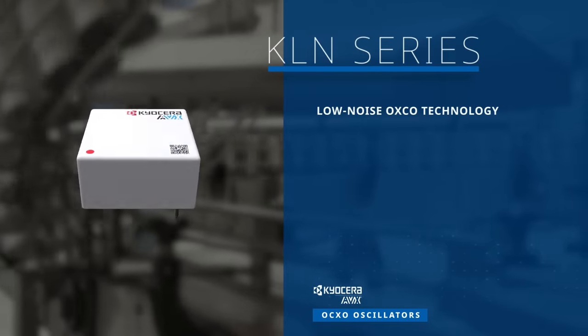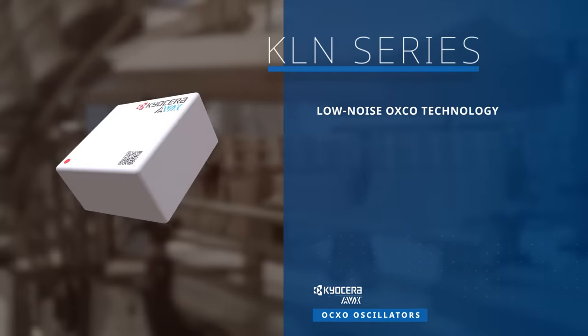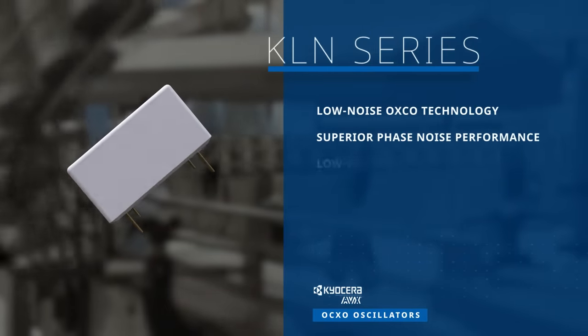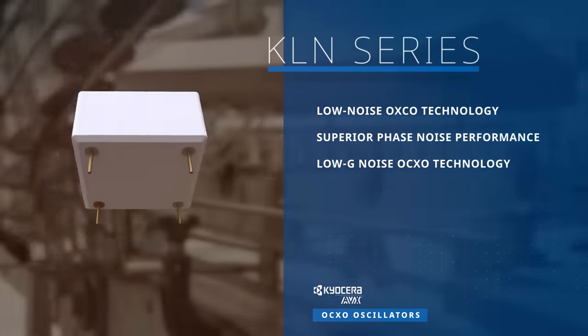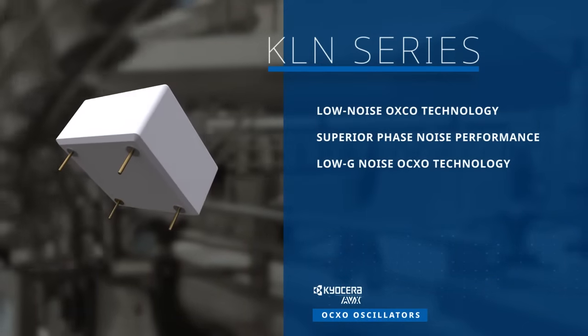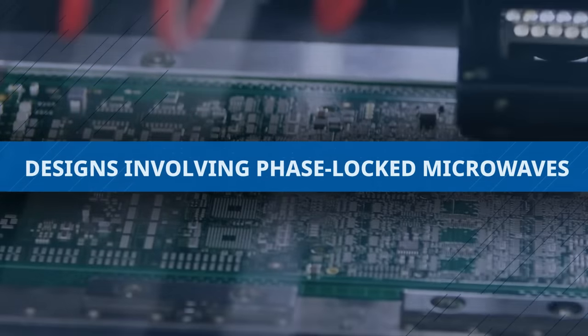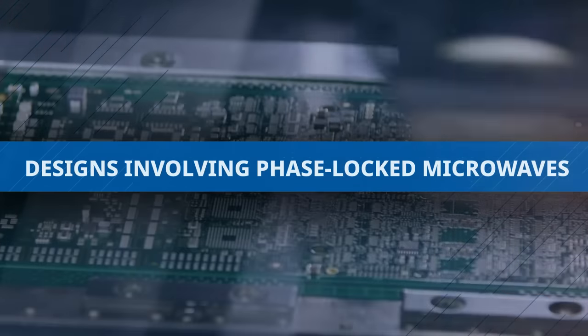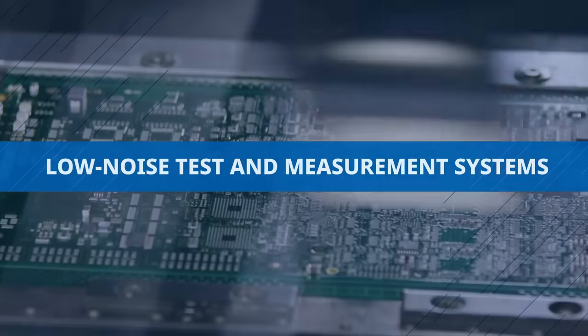The KLN series leverages low-noise OCXO technology for exceptionally low phase noise performance and low-G noise OCXO technology for enhanced resistance to acceleration-induced sensitivity, ensuring superior dynamic phase noise performance. The KLN series is ideal for applications involving phase-locked microwaves and low-noise test and measurement systems.